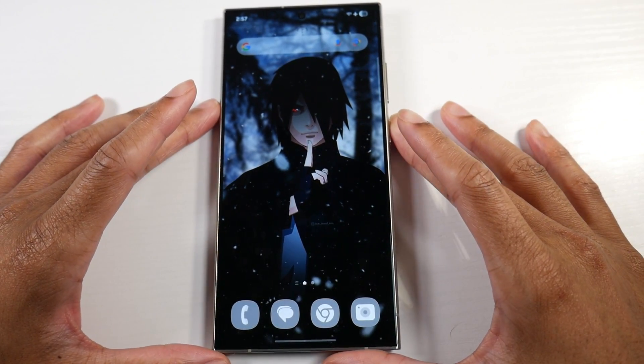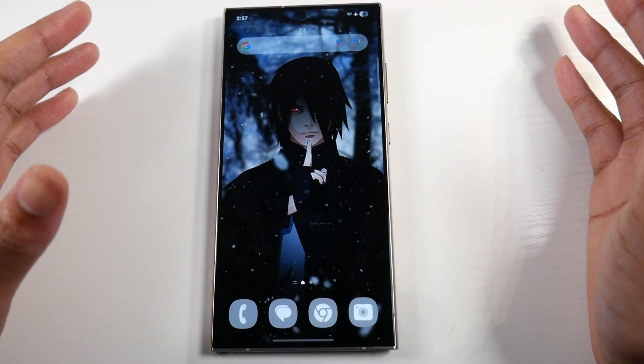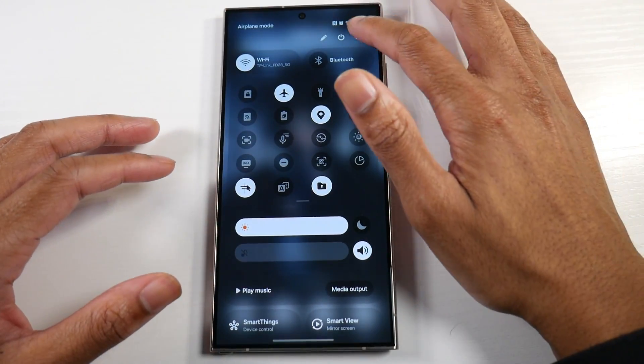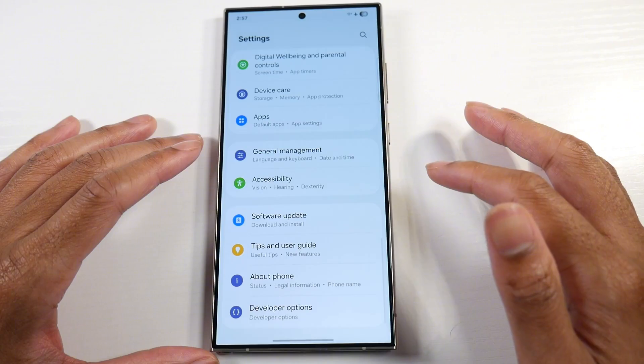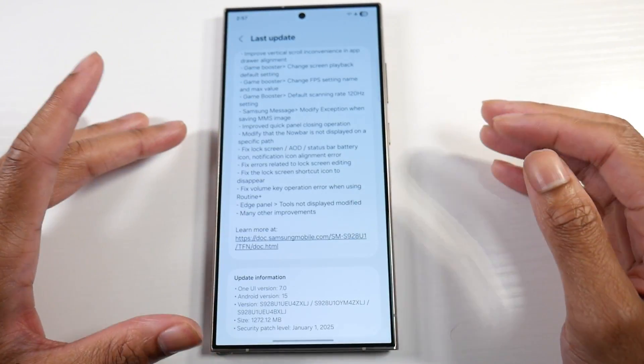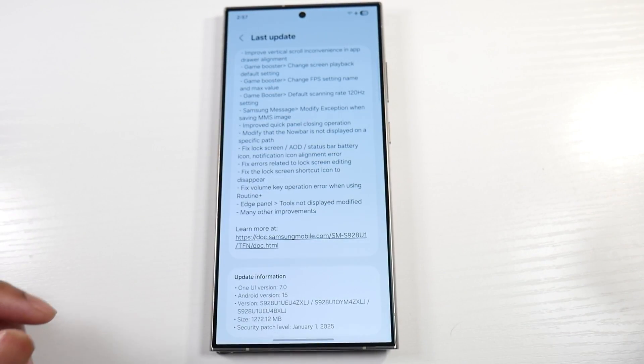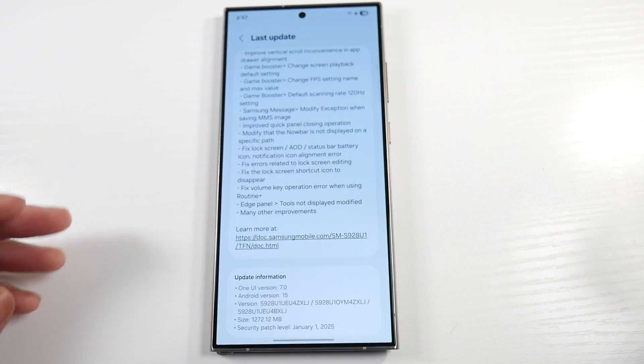What's up guys, the One UI 7 Beta 3 update is here. So let's go ahead and go over what's actually new here. Let's head into our settings and software update — it was a 1.2 gigabyte update. There wasn't a ton of new stuff here, but it immediately felt like a much smoother update, which was something I noticed.